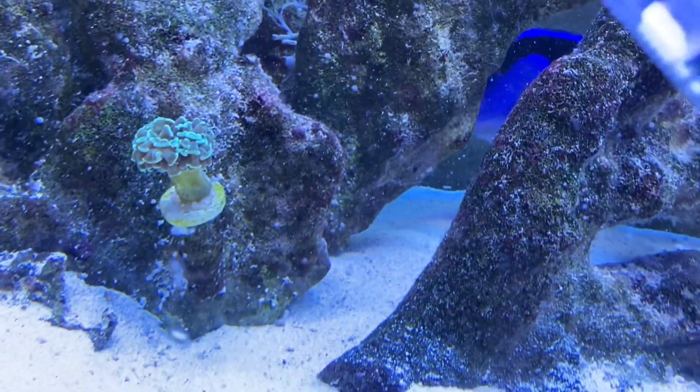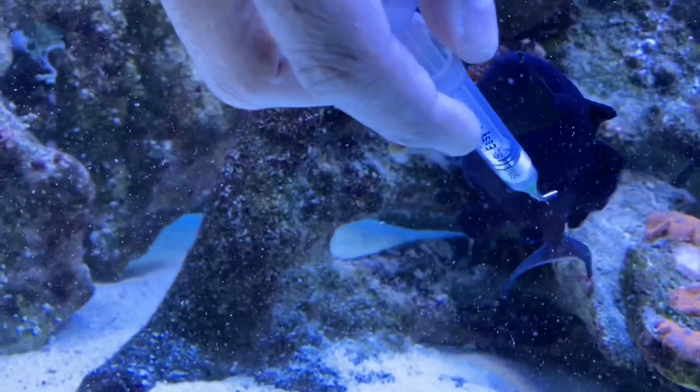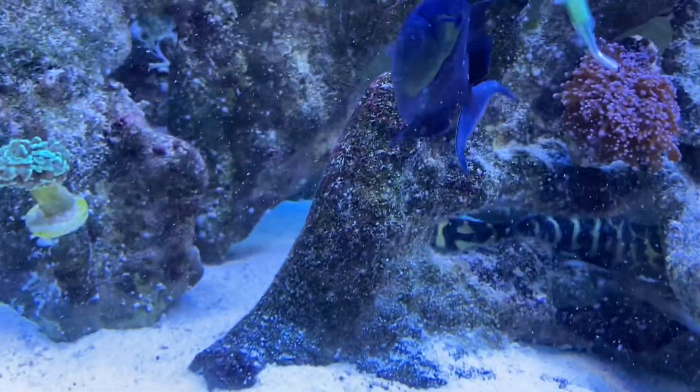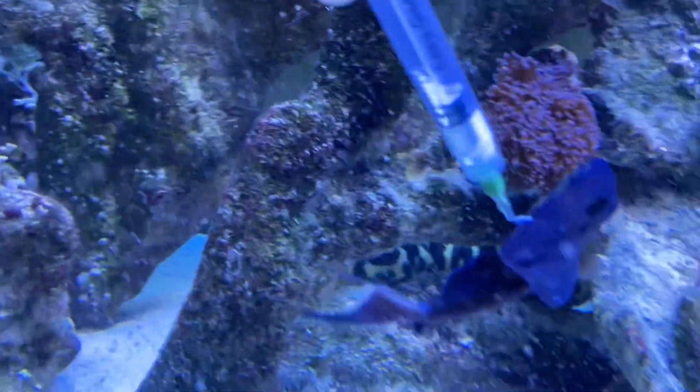Unfortunately, these guys have them, but he's enjoying the scratch. And then there's the clown trigger who just tried to bite me. This is like a spa day for him.